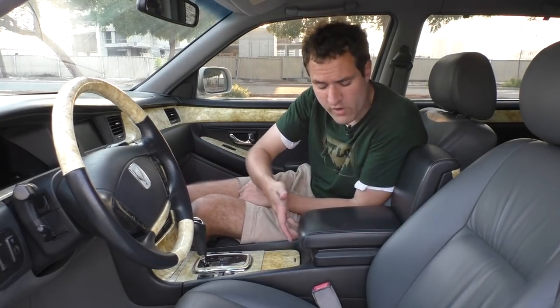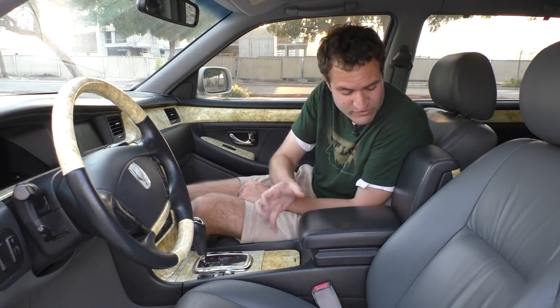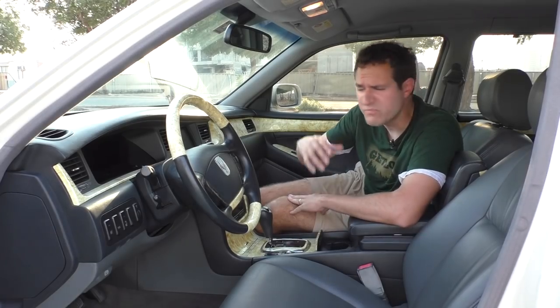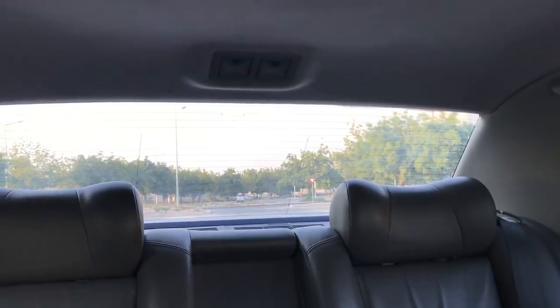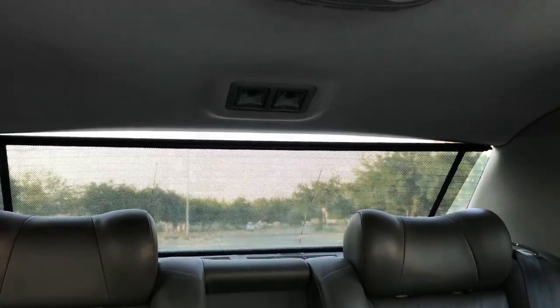Another unusual thing is the center console. In virtually every other car, the center console opens up in a normal way. But in this car, because there's a TV here, they can't hinge it that way. Instead, it opens towards the driver, meaning the passenger has no access to it. And finally, this car has a rear sunshade. Push this little button down in the center next to the transmission lever, and the rear sunshade pops up and back to give the rear passenger a little extra privacy or some refuge from the hot Korean sun.